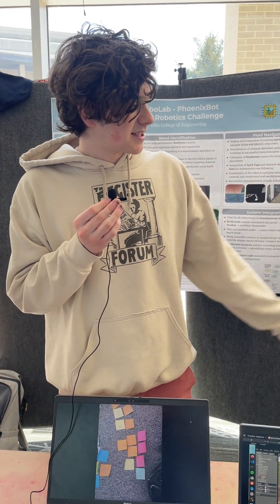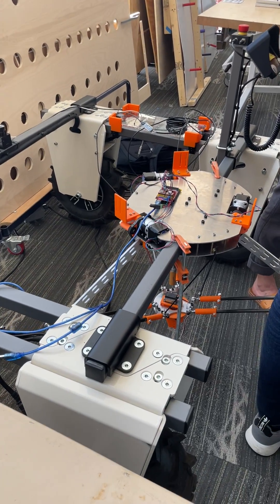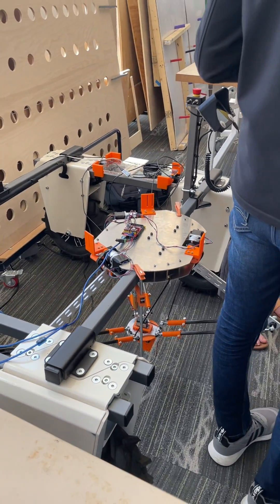From there we basically send commands to a mechanical arm we built and have it weed based on the camera input we get, doing some math to figure out the actual spatial positioning.